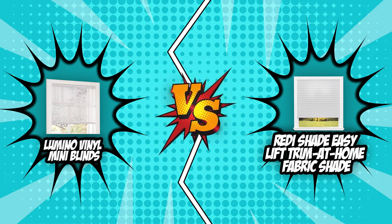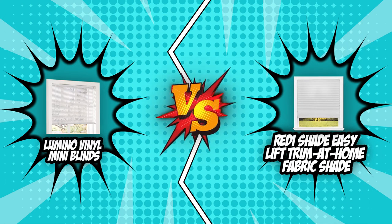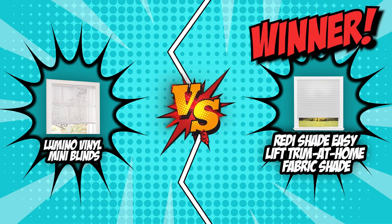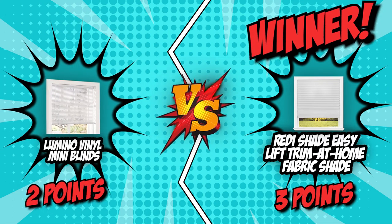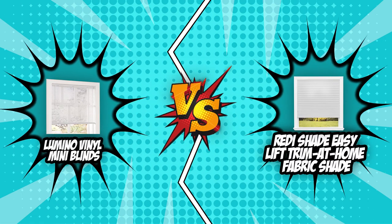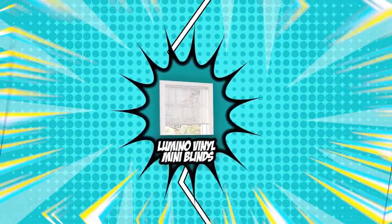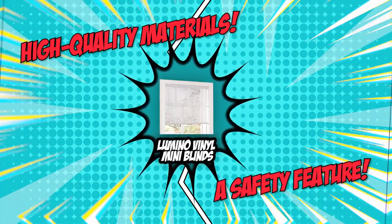Our brand wars between the Lumino Vinyl Mini Blinds and the ReadyShade Easy Lift Trim at Home Fabric Shade have come to an end. The ReadyShade Easy Lift Trim at Home Fabric Shade comes out as the winner with three points, a point greater than Lumino's two points. It has ascended to the throne as one of the most cost-effective options thanks to its ease of use and easy maintenance. Lumino, despite losing, shines in terms of having high-quality materials and a safety feature.